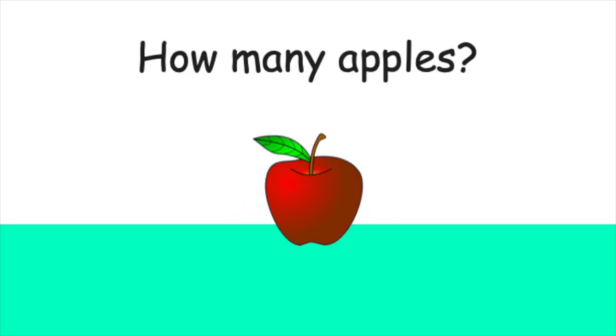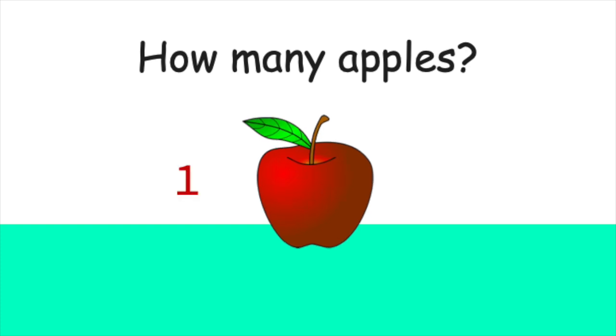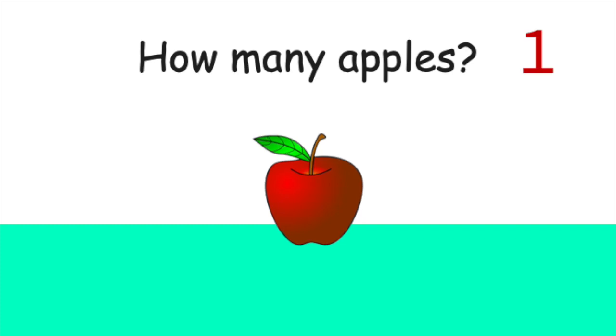How many apples do you see? One. That's correct. There is one apple.